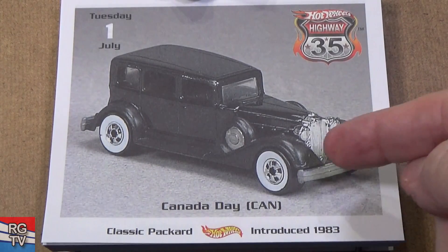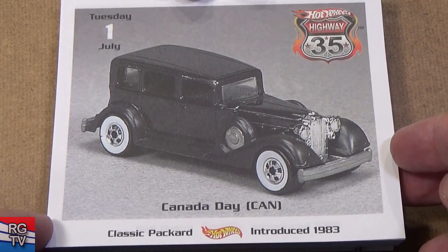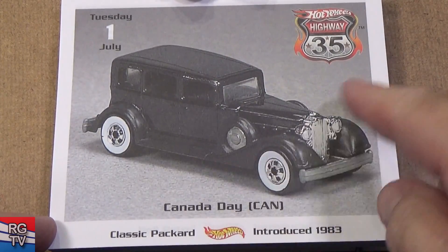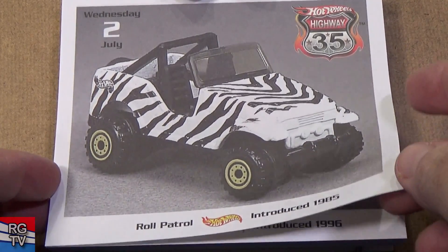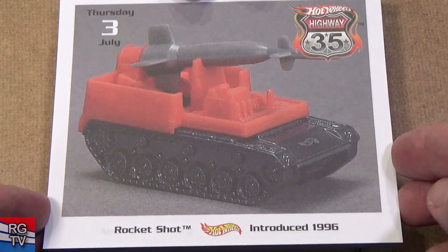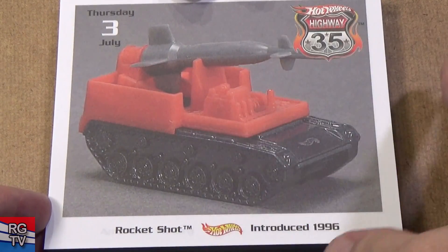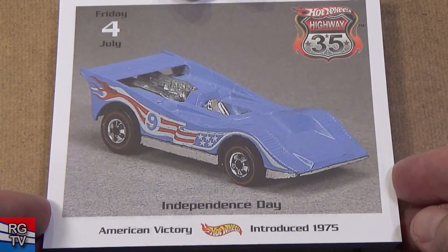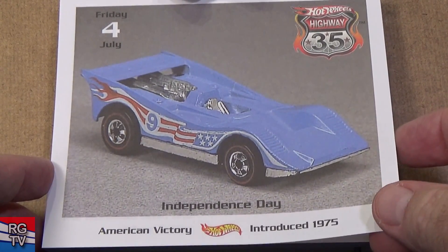Here you have the Classic Packard — I'm talking about classics from the '30s-type models; just don't see them anymore. This one is from 1983 — metal base, metal body, the whole thing's metal; the fenders are plastic. Road Patrol — that's a Jeep. Rocket Shot — this is another model I always group with those '96-era models. Red, white, and blue models with stars and stripes — that's what I like to collect.